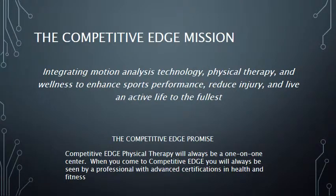Competitive Edge was created with a vision to change the way we experience and improve movement. Our mission is to continually integrate the latest in motion analysis technology, physical therapy, and wellness to enhance sports performance, reduce injury, and live an active life to the fullest.